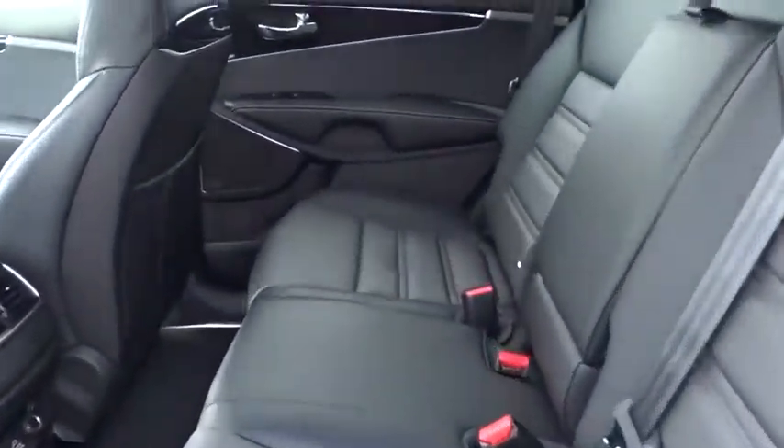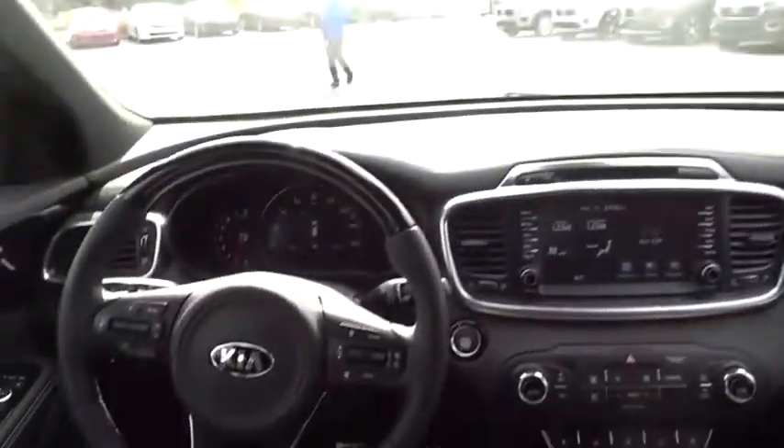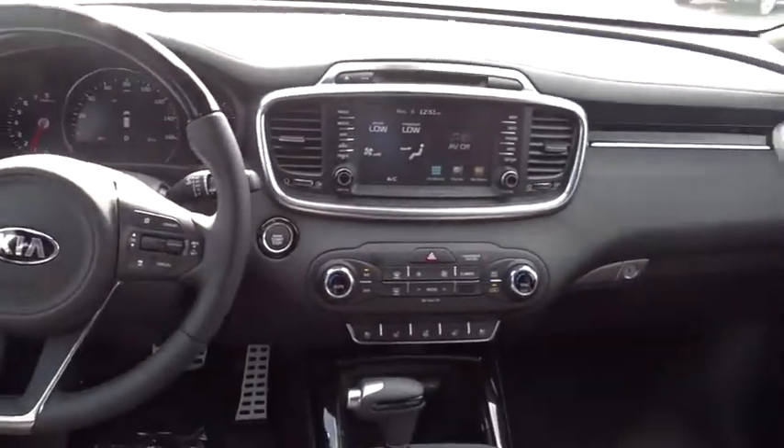Adjustable steering wheel, keyless start, cruise control, auto dimming rear view mirror, four wheel disc brakes, hard disc drive media storage, floor mats.